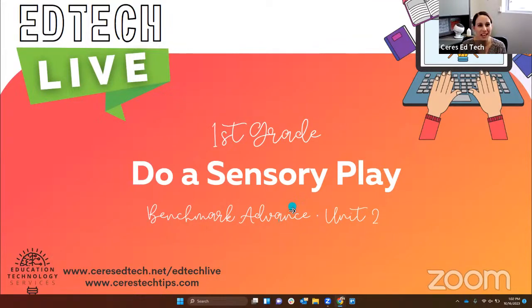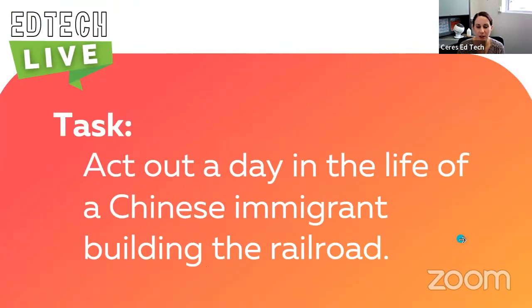Welcome to EdTech Live. Welcome, first graders. We are going to do a sensory play today. Let's get started.